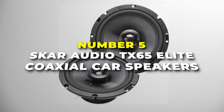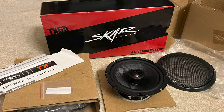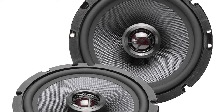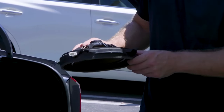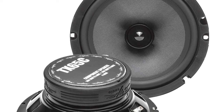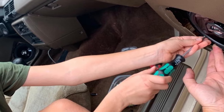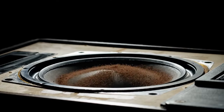Number 5 is the SCAR Audio TX65 Elite Coaxial Car Speakers — the best performing speakers on our list. With 200 watts of peak power, you'll get powerful sound reproduction that will truly elevate your listening experience. What sets these speakers apart is their two-way coaxial design, which combines a woofer for mid-bass frequencies and a tweeter for clear highs into a single unit. This not only simplifies installation but also ensures that you get a well-balanced sound with crisp highs and rich mids.